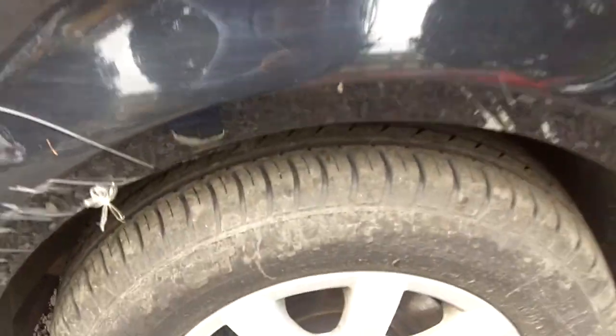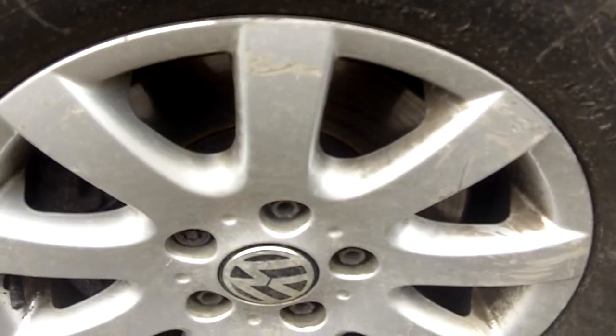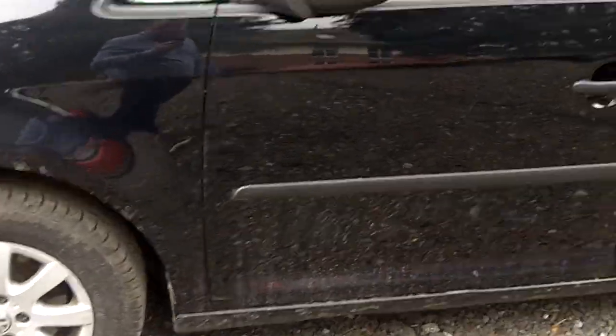Scuff mark on front bumper corner, light scratch on passenger front wing. Car sat on 4 good tyres, passenger front alloy is scuffed and will require refurbishment.